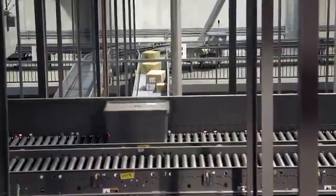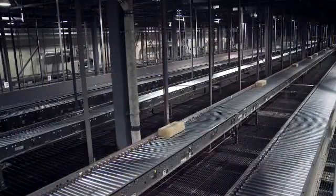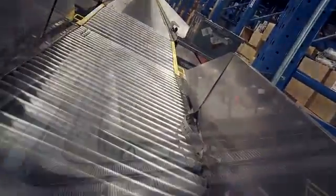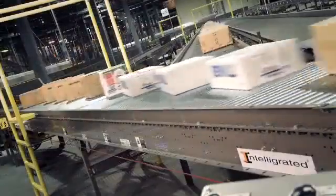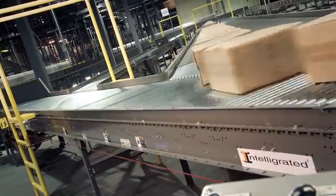Flexibility was built into the design so that equipment can operate at variable speeds and even be shut down during slow periods, but could ramp up during busy selling seasons. This particular facility has a two-speed system. On any given day, Canadian Tire does not have to run the entire system — its maximum speed is 500 to 600 feet per minute, but it can be run at 300 to 400 feet per minute.